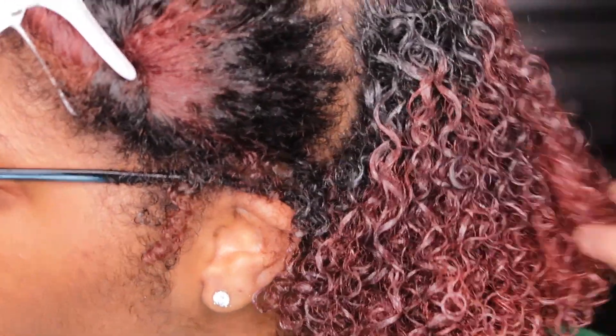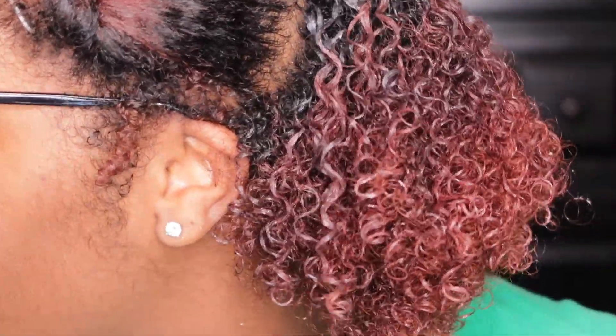I don't know if y'all can see these curls, but maybe I should zoom in so y'all can see. Y'all see? They're popping — so juicy!